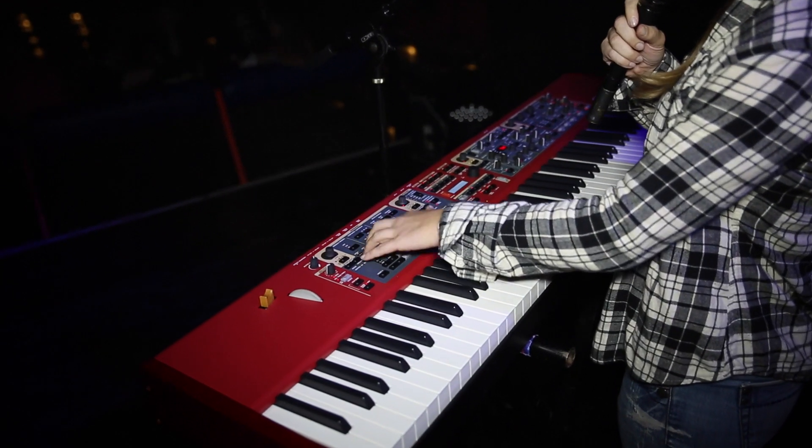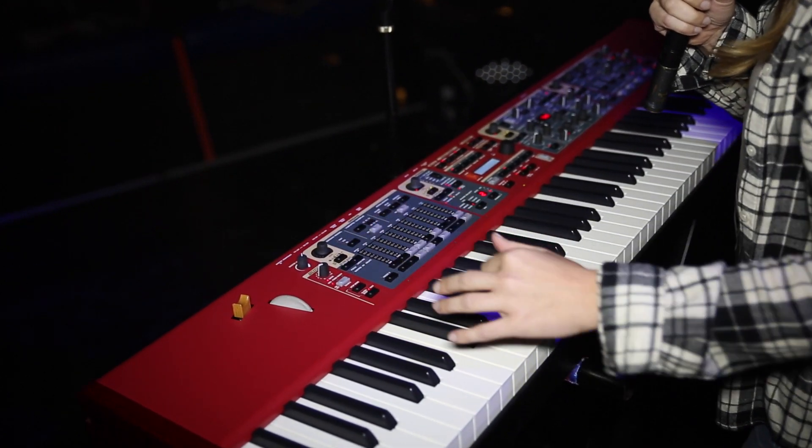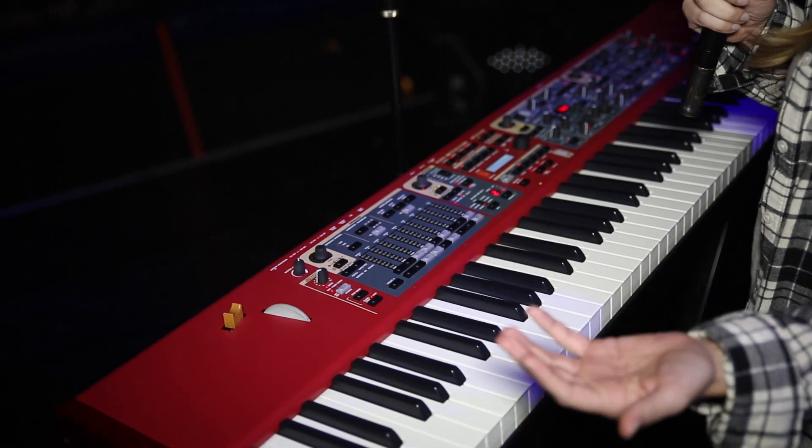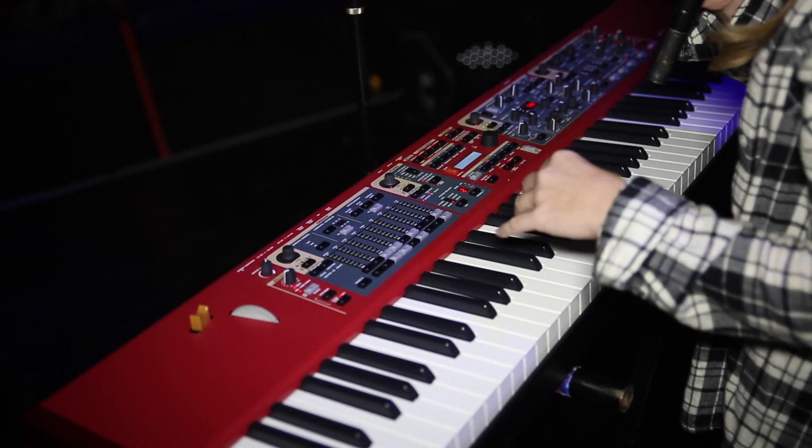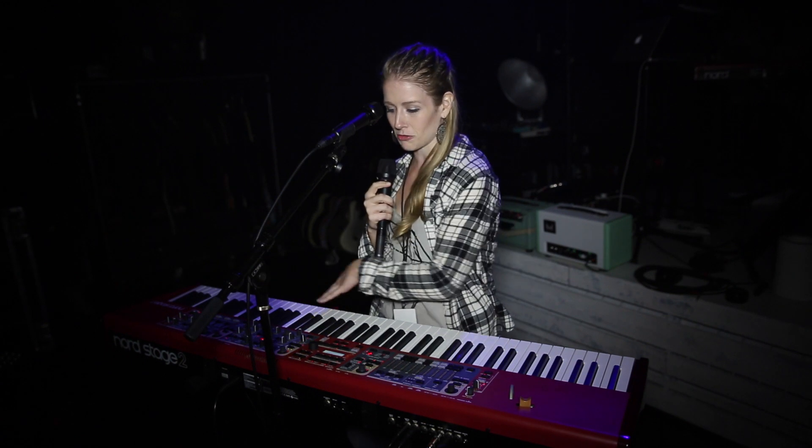Another one of my favorite things is the vintage sounding organs that they have. It not only has B3, but other vintage organs that actually sound amazing layered or on their own, along with the visualization of the drawbars since it's combining it into three sections.